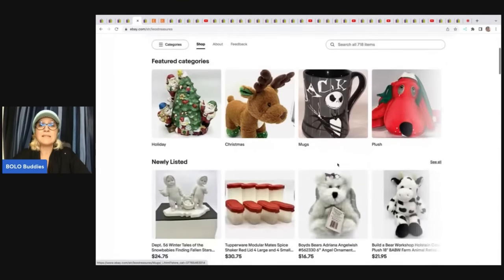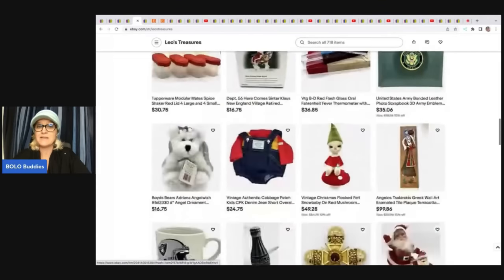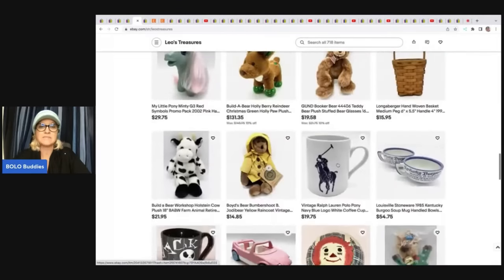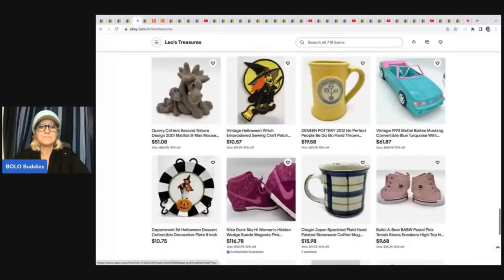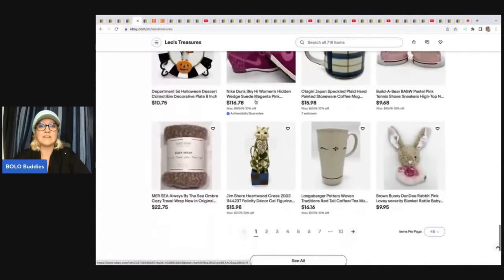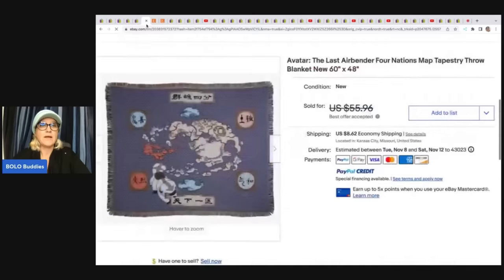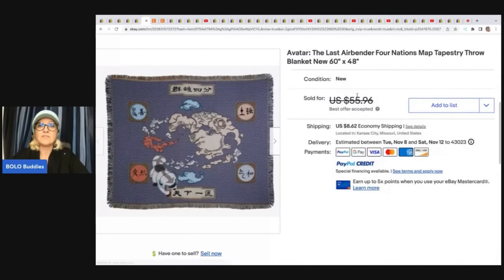The next item comes from Leo's Treasures. She has lots of Christmas items, so if you're looking for Christmas items go check out her store. She has this Avatar: The Last Airbender throw or tapestry, and she got this for $4.95 at a thrift store and sold it for $45.96 plus shipping. She also sells on Etsy as Leo's Treasure Emporium.